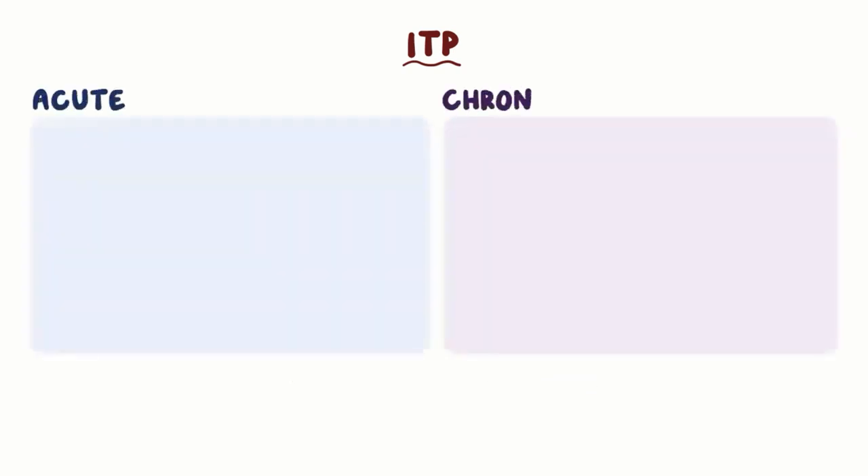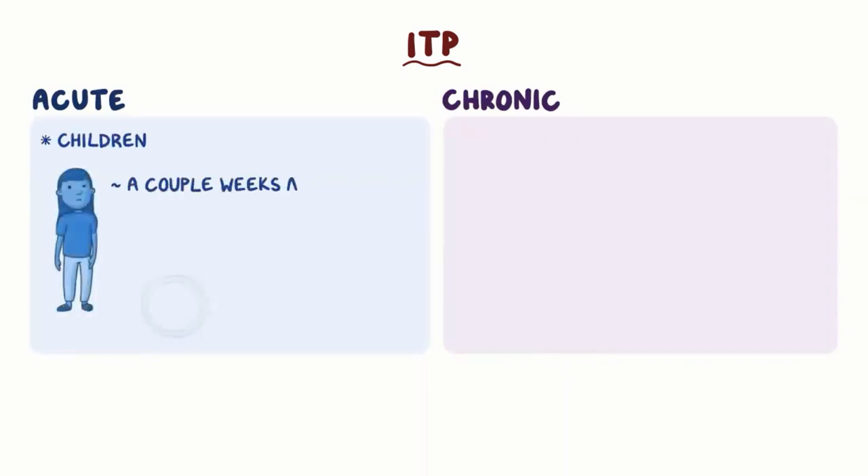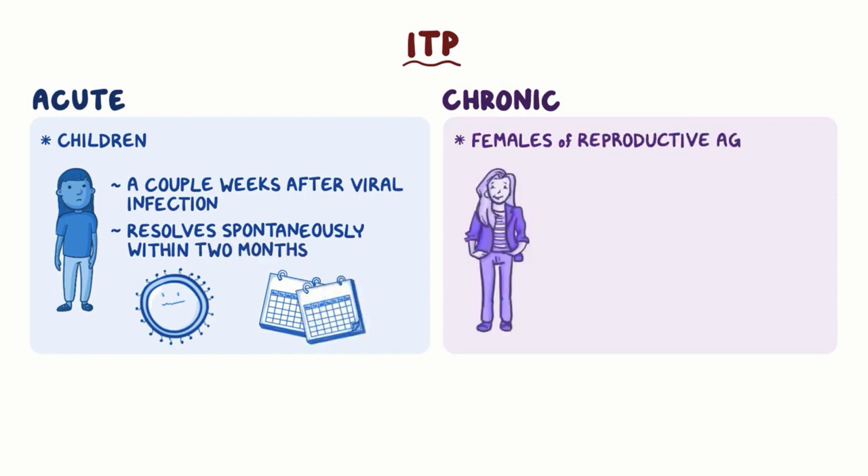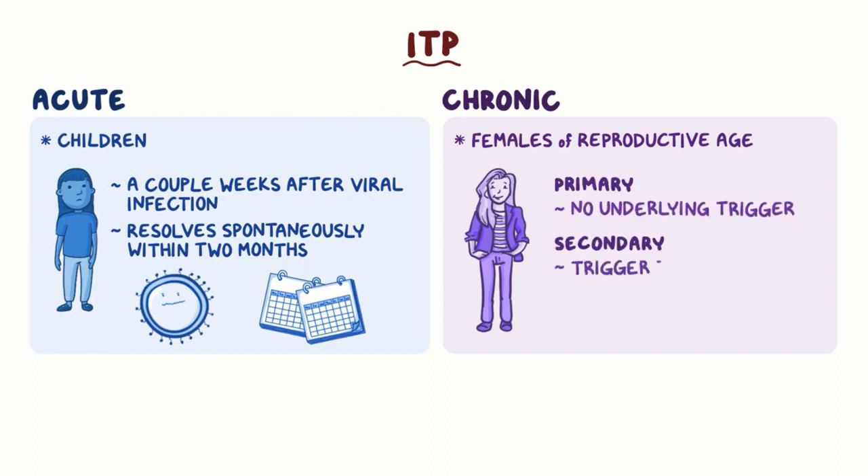ITP can be acute or chronic. Acute ITP usually affects children a couple of weeks after a viral infection and resolves spontaneously within two months. Chronic ITP usually affects females of reproductive age and persists more than six months. Chronic ITP can also be primary, when it occurs without an underlying trigger, or secondary, when it's triggered by another condition like hepatitis C, HIV, or lupus.